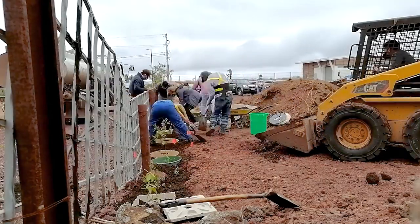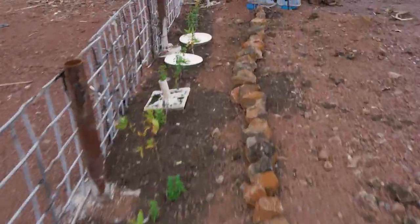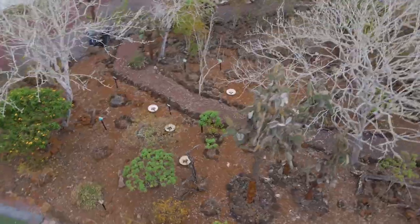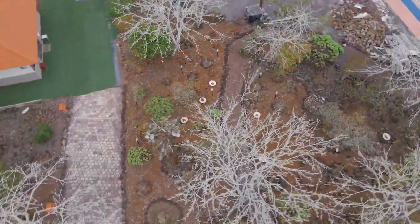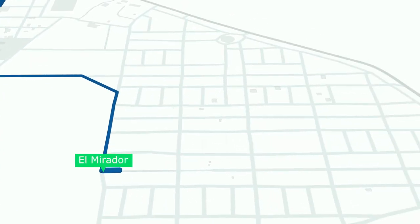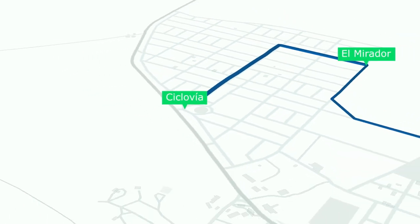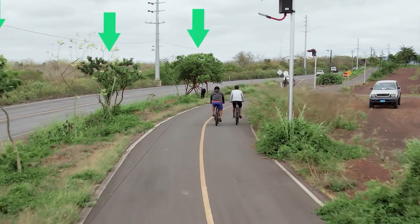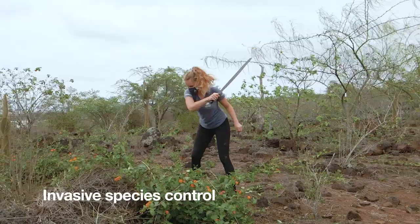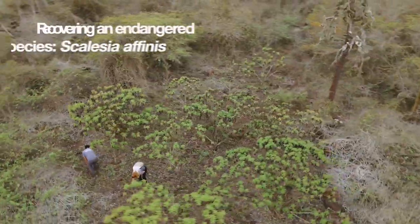These sites provide beautiful green areas amongst urban surroundings and contribute directly to the restoration of key endemic and native plants, some of which are vulnerable or even endangered. Introduced species are common in the urban areas of the Galápagos. Therefore we work to control the growth of these plants and replace them with beautiful species that are unique to the Galápagos.